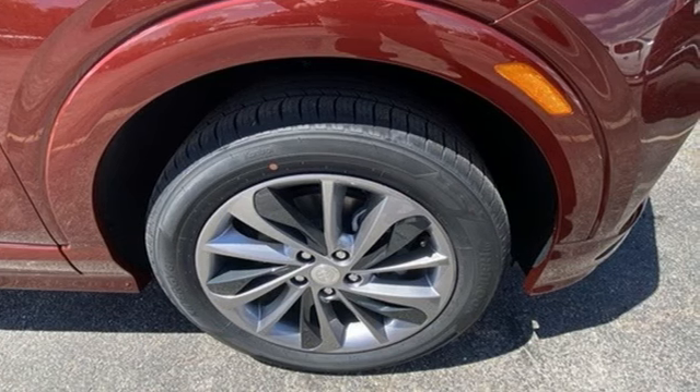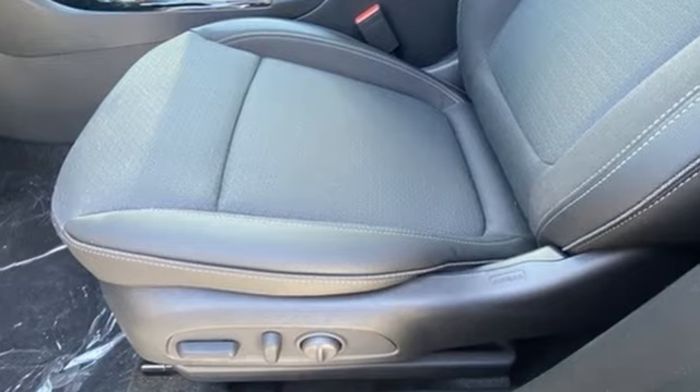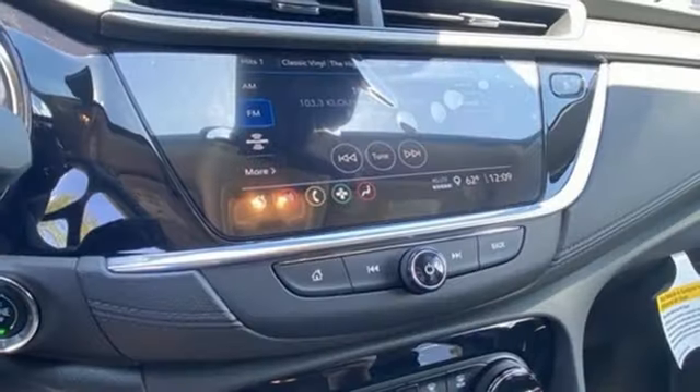Intercooled turbo i3 engine, dual zone climate control, streaming audio, front heated bucket seats, doors and push button start proximity key, AM-FM satellite radio.